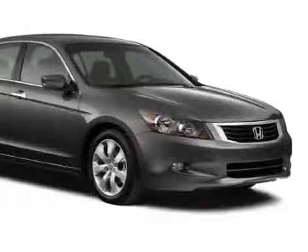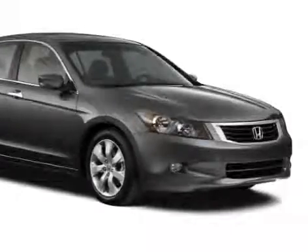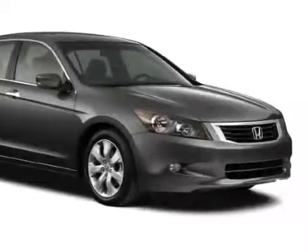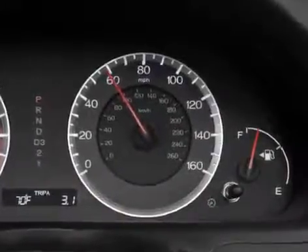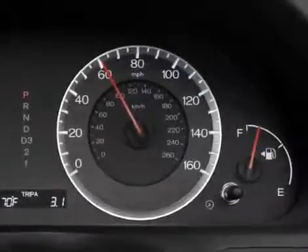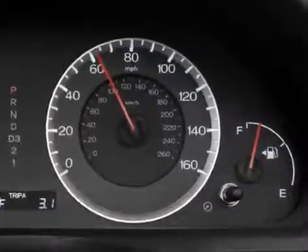When in operation, the Accord's V6 engine doesn't need to run on all cylinders all the time. Reducing the number of cylinders in use when they're not needed reduces the amount of fuel the Accord uses and helps decrease the vehicle's environmental footprint.